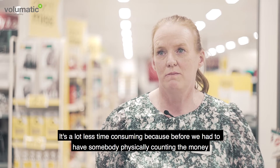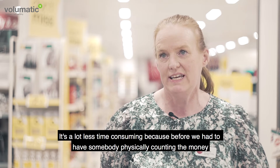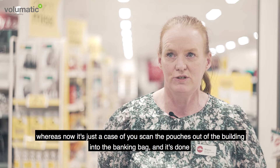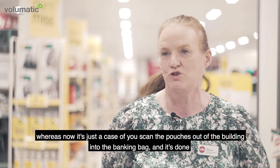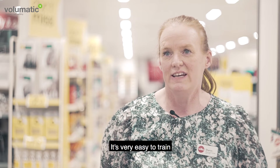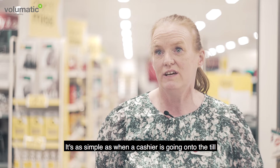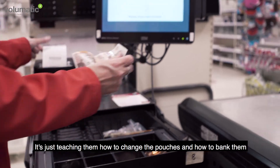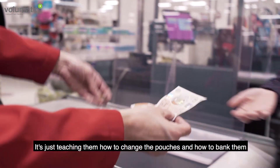It's a lot less time consuming because before we had to have somebody physically counting the money, whereas now it's just a case of scanning the pouches out of the building into the banking bag and it's done. It's very easy to train — as simple as teaching a cashier the light system on the till, and in the cash office just teaching them how to change the pouches and how to bank them.